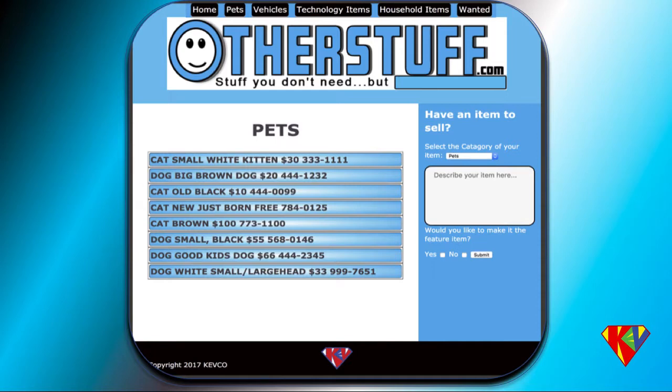When someone visits the site, they can choose any of the categories from the top menu buttons, and it will pull up a table of items for that category. We've also added an interactive program where web visitors can actually add the items they want to sell.